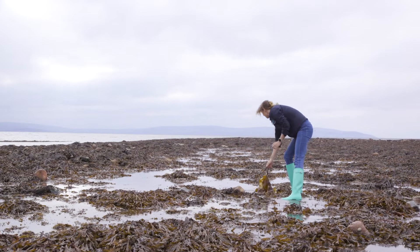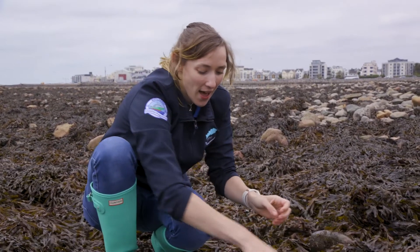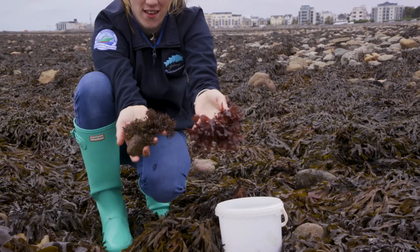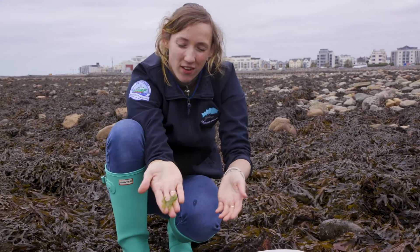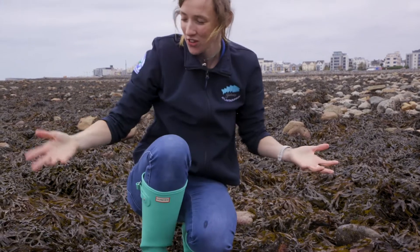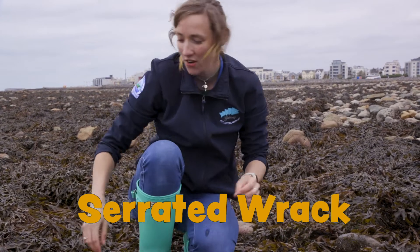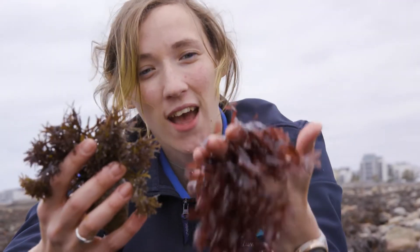All this seaweed kind of looks the same, but we have three types. We have our red seaweeds — our carrageen and our disc. We have green — our sea lettuce. And our brown, which is everything else here — our serrated rack and our kelps. Here we have our carrageen and disc, and you'll find them on the lower shore as well. We're going to have a look at these later in the kitchen because we love to eat these.